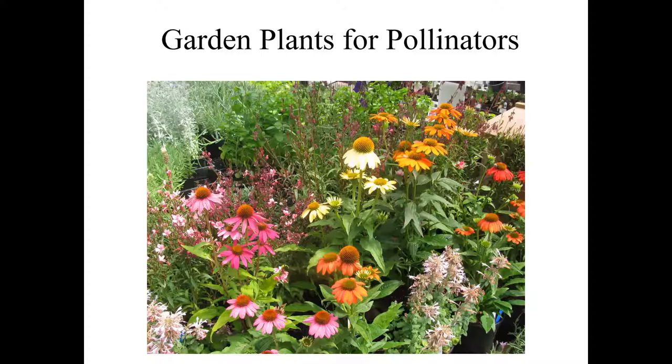Butterflies and moths do some pollination work, as do hummingbirds. There are also some unusual members of the pollinator group: beetles, flies — particularly hoverflies — and even a few wasps participate in pollination, though seldom to the degree that the various bees do. When we're talking about encouraging top pollinator habitat and pollinator populations, we're looking at plants that attract as many as possible of those different types of pollinators.